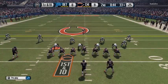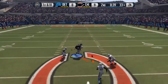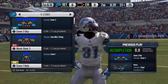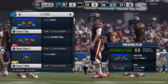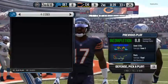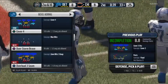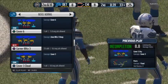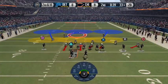Two tight ends on the field. First down at the 33. Throws the pass — batted down. Now they'll try again on second down. They're changing the play to take advantage of something they see on the defensive side.